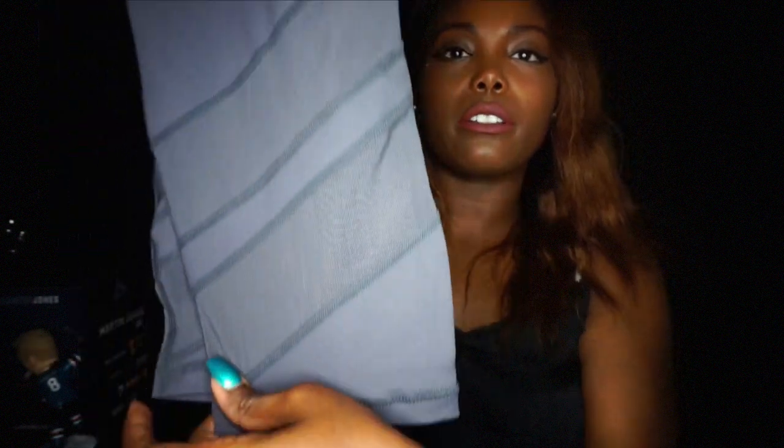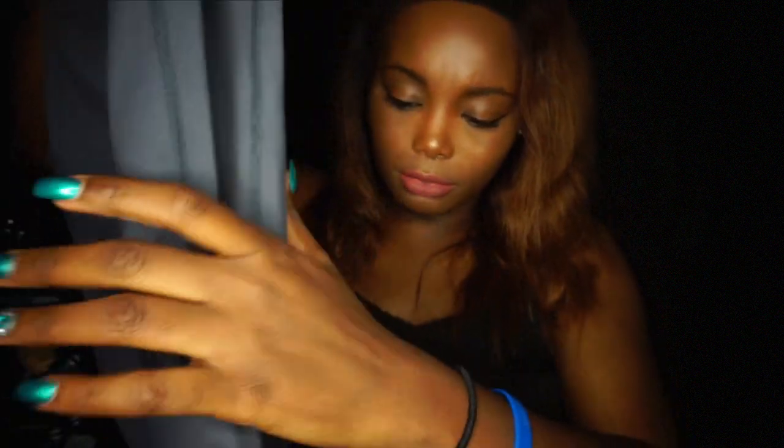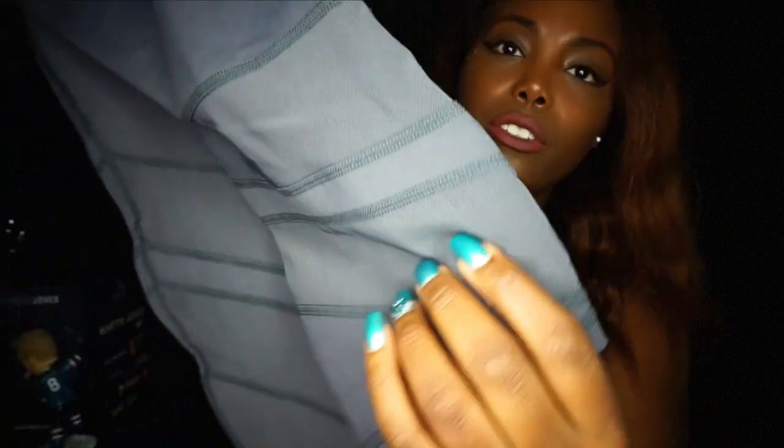Next I got workout pants in size one that go with that top. They have these cool horizontal stripes down below, they're very stretchy — which is good because you gotta fit that booty somewhere — and there's mesh down here too.